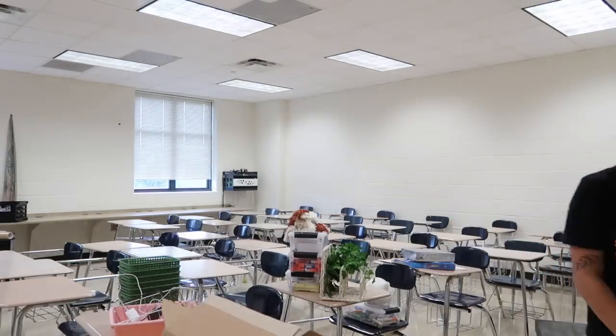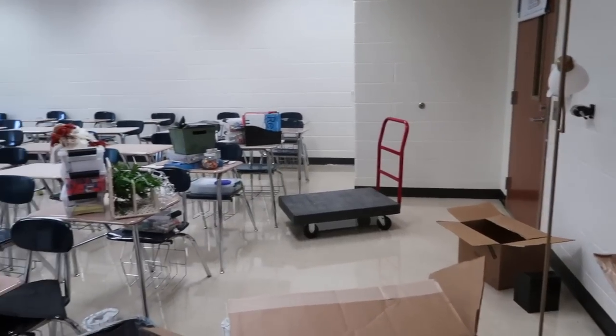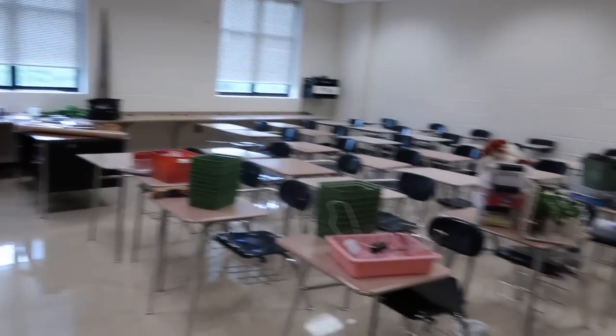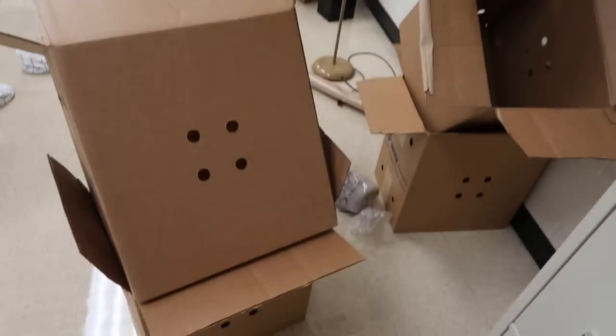Alright, so this is what we're looking like — messy and cluttered, but that's okay. I emptied all my boxes. Excuse how I look, I'm just accepting that today. I'm going to set up my board and then write a to-do list of things I want to get done today.